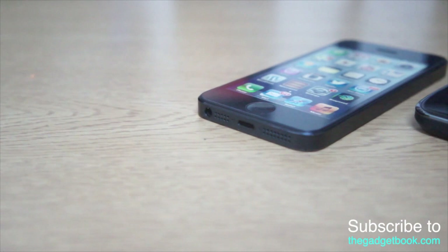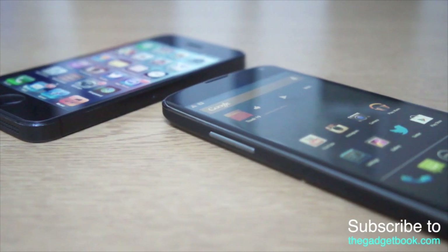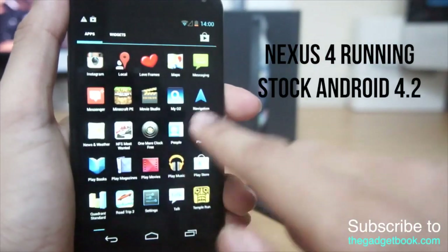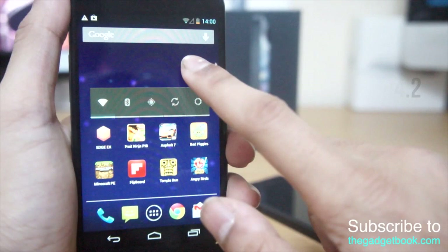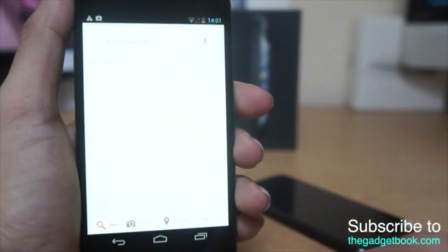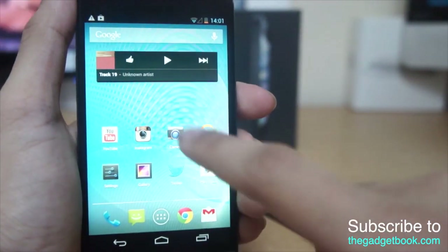The iPhone 5 has a four-inch display. Both devices run different software. The Nexus 4 is running stock Android with the latest version of Jelly Bean, so you get every single update. It's very customizable — you can add widgets, change your wallpaper really fast, and it also has the addition of Google Now.